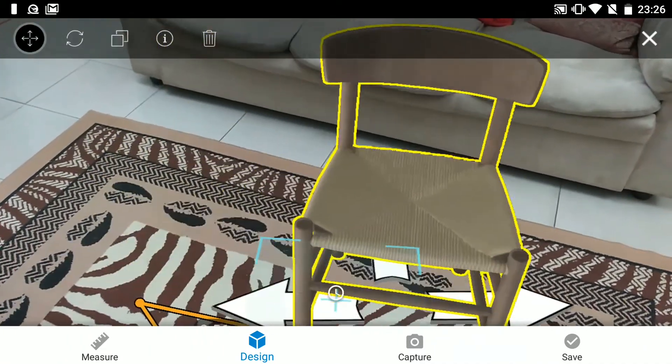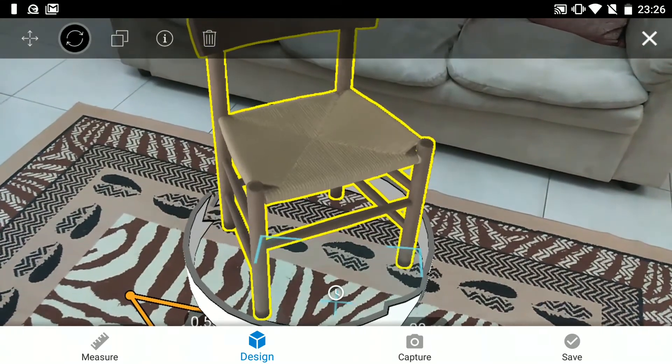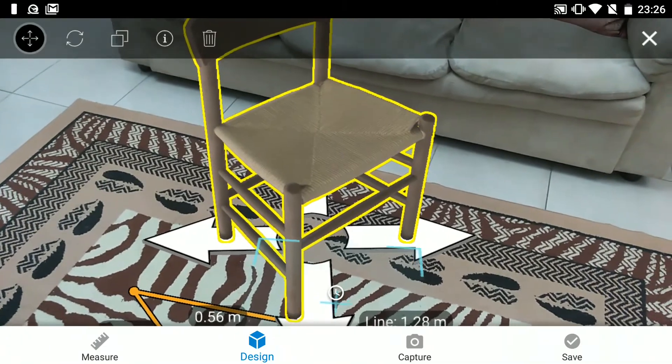I believe this opens up a new dimension for furniture companies like IKEA and Home Center, and I don't think it will be long before AR is more widespread in this field.